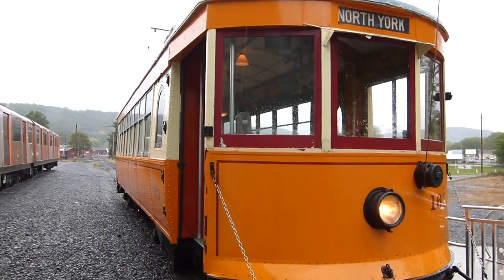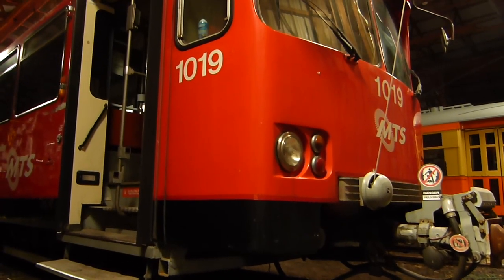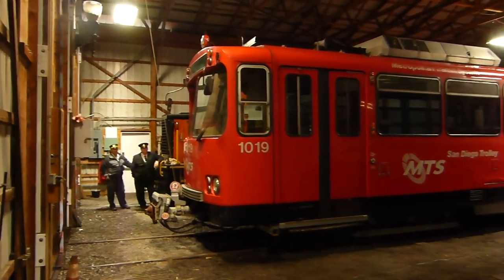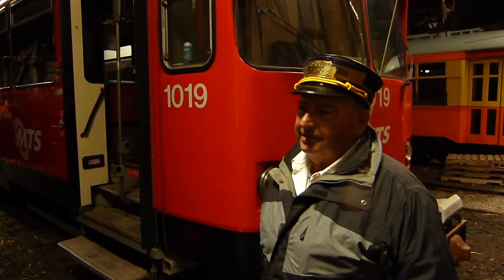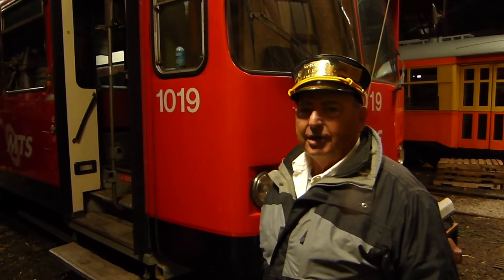But here in the car barn is something a bit newer. This is a Siemens U2 light rail vehicle from San Diego, built in 1982. In 2013, they were getting new cars in to replace these, and there was a fleet of about 50 that they were modernizing.